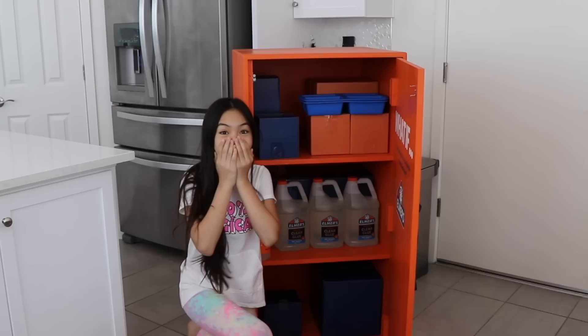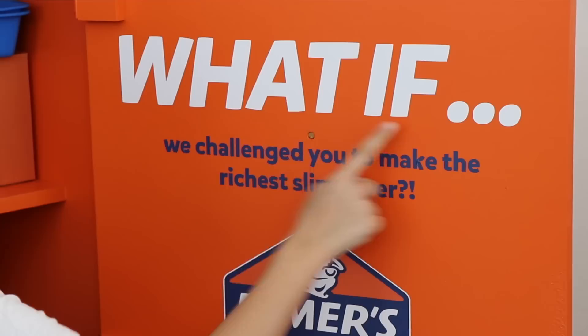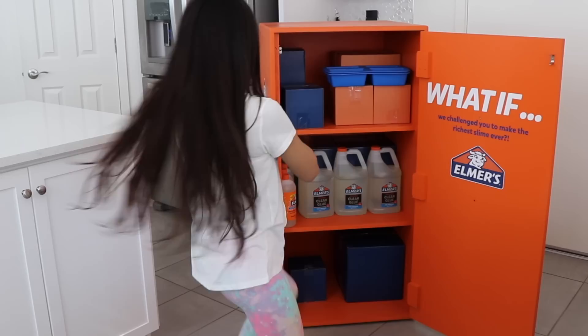This was an awesome surprise. I can't wait! Oh my gosh! Look at all of this! I'm shook! Do you see everything that's in here? And then on the door, it says: what if we challenge you to make the richest slime ever? Challenge accepted, Elmer's!